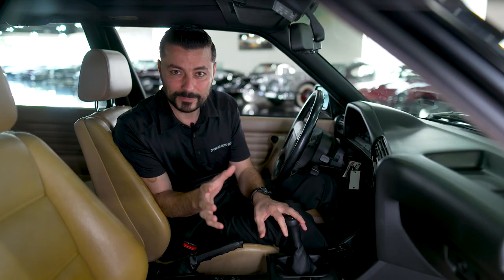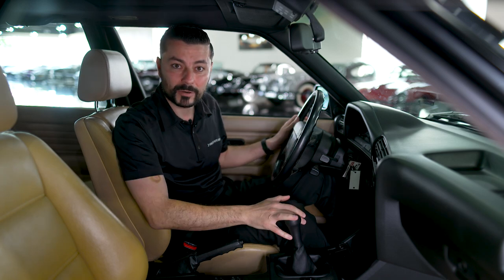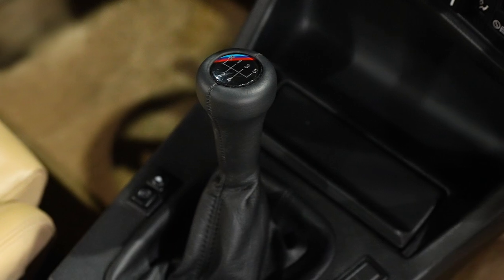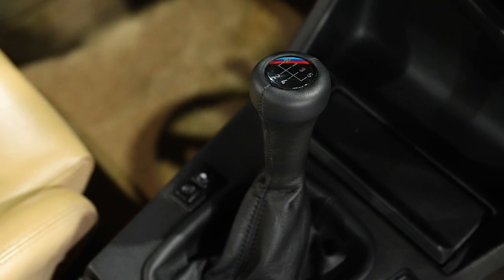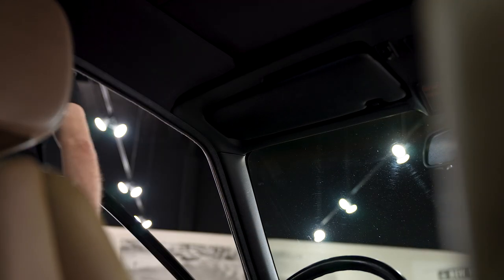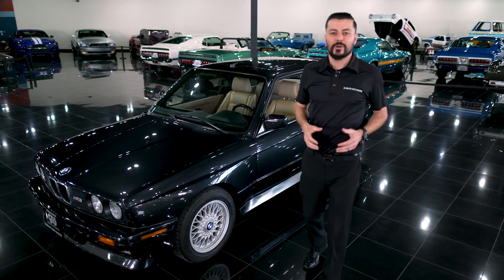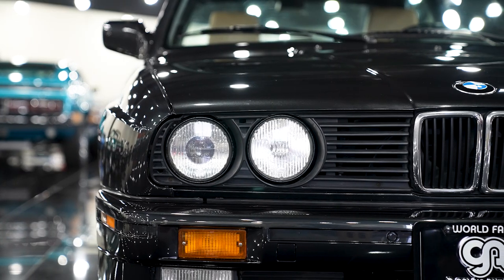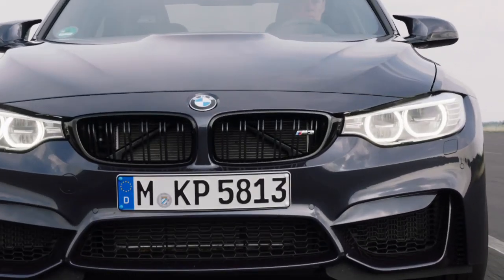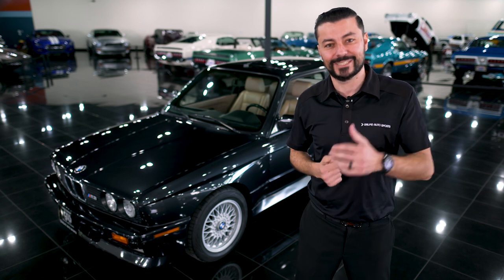Needless to say, items like the suspension and the brakes were also modified and unique to this model. The best part about this BMW M3 was that it was only available in a five-speed stick shift transmission. As you now know, the BMW M3 is a pretty special car — it essentially set the groundwork for a lot of the modern high-performance BMWs we see today. We hope you guys enjoyed this video and we'll see you guys next time.